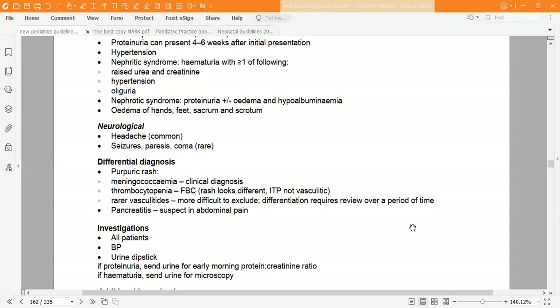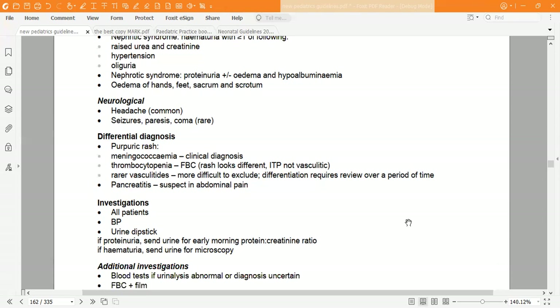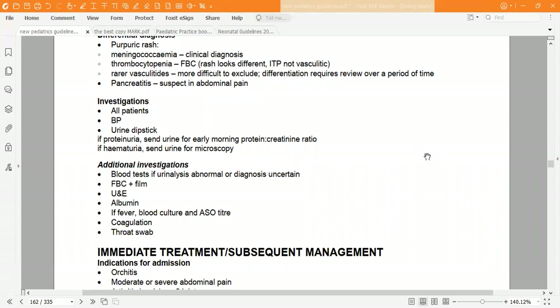Also consider pancreatitis as a differential when the patient presents with abdominal pain, since HSP patients may present with abdominal pain as the main feature. So the differential diagnoses are: meningococcemia, thrombocytopenia, TB, other types of vasculitis, and pancreatitis in cases of abdominal pain.